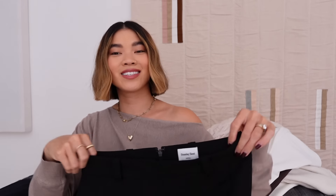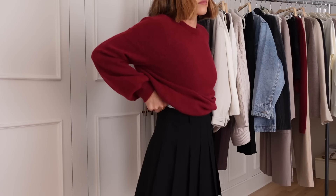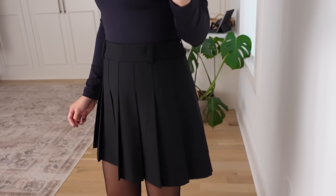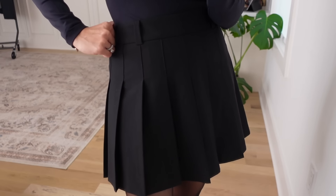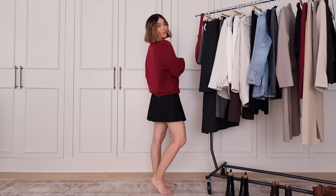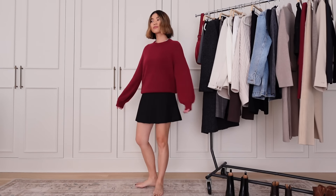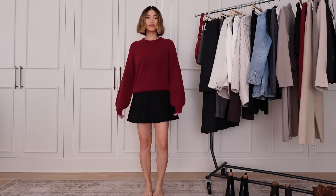I told you I was obsessed with skirts recently, and I had to get another one. This one is a pleated skirt — so cute. I love the pleats and it has belt loops so you could pair it with a really cute belt. I got it in black, but of course it comes in other colors. I could wear it with sneakers, loafers, heeled booties, sweaters, button-downs — basically everything at Aritzia can be worn so many different ways.